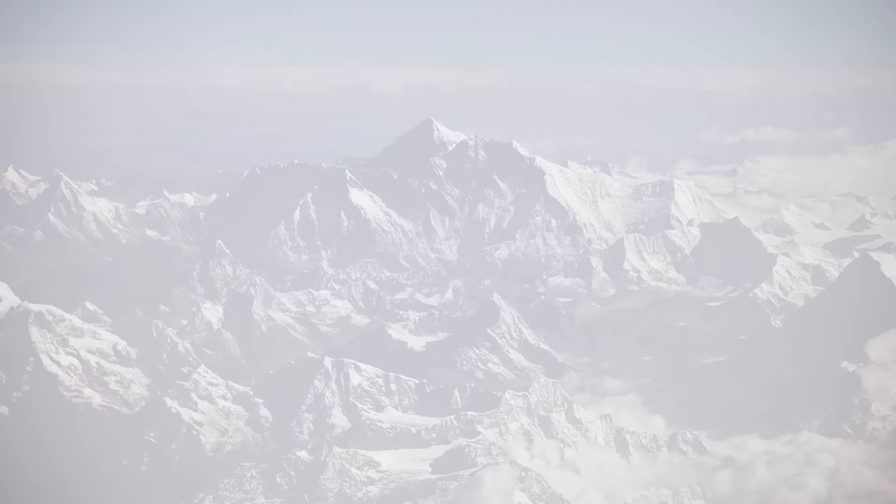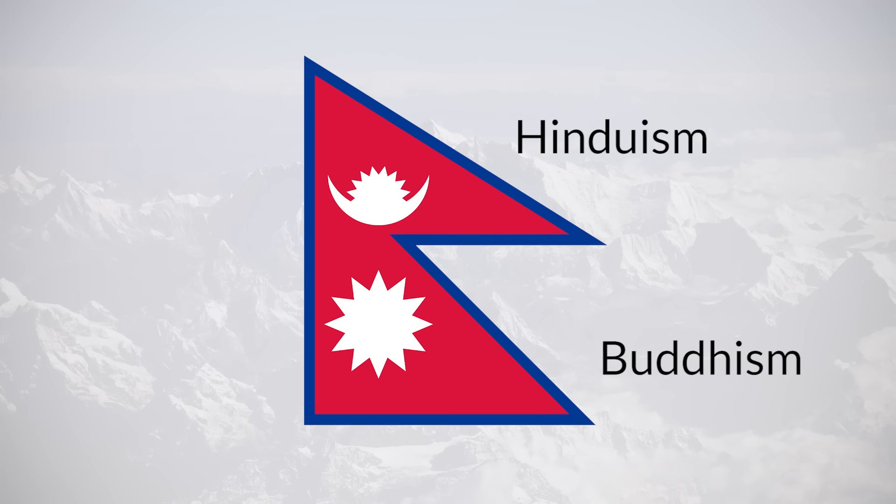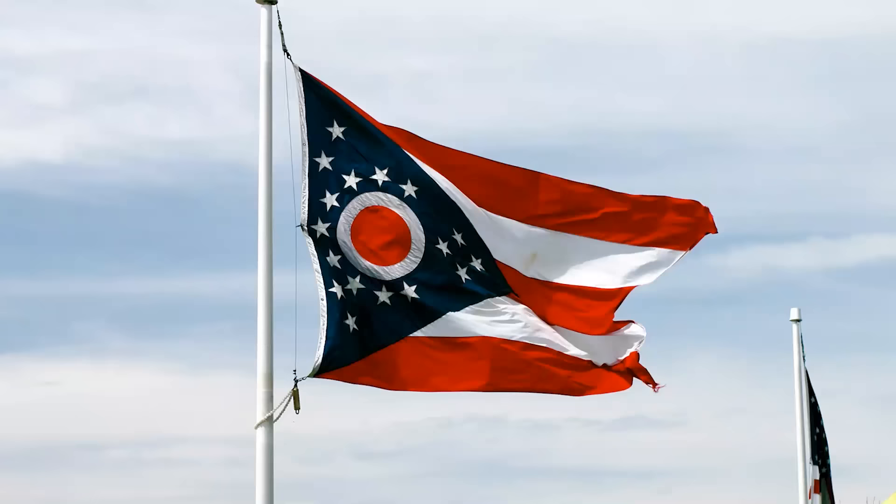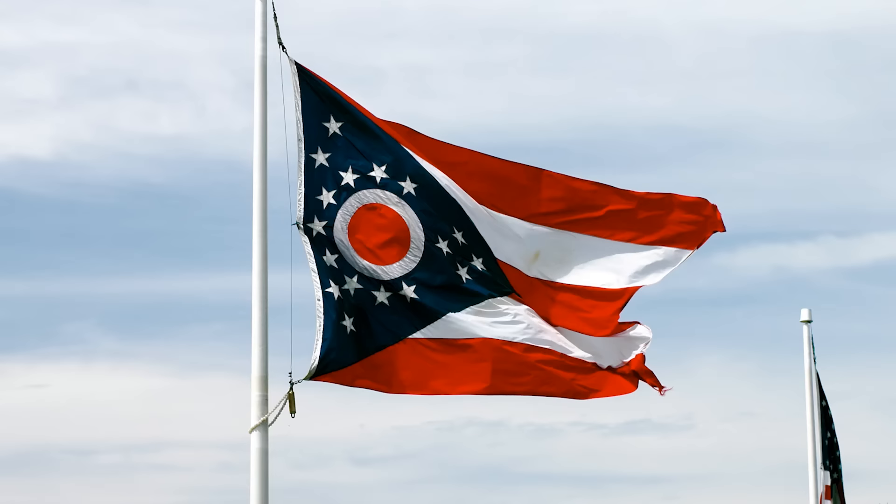The modern, official interpretation is that the triangles represent Hinduism and Buddhism, the country's two main religions. The sun and moon depicted on the flag symbolise longevity, with the hope that Nepal continues for as long as the celestial bodies themselves. Though not a country, there is another flag that is not quadrilateral, and that is the flag of the US state of Ohio.